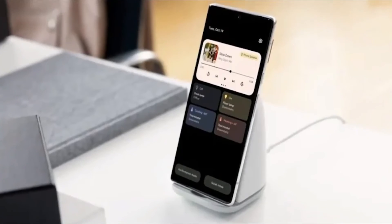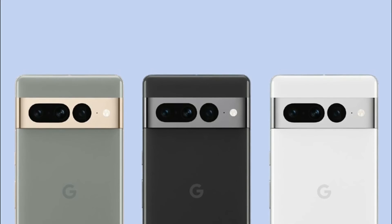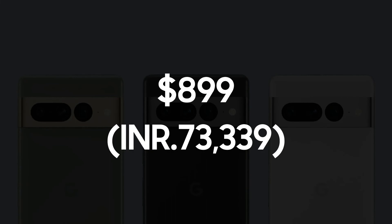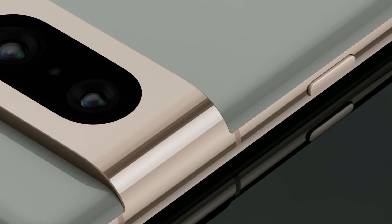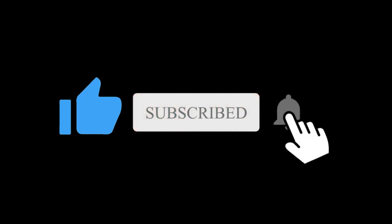Because Google is going to surprise us all, the Pixel 7 will cost $599, which is an excellent price, and the Pixel 7 Pro will cost $899, which is not bad at all. So what do you think about this Pixel 7 series? Let me know in the comment section below. Subscribe if you like and I will see you in the next one.